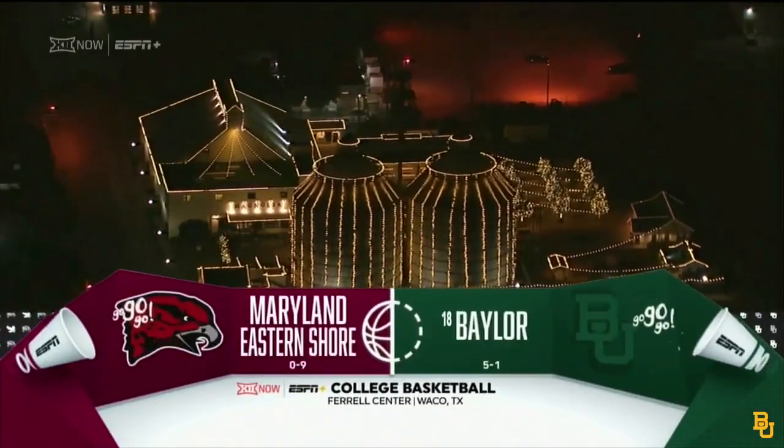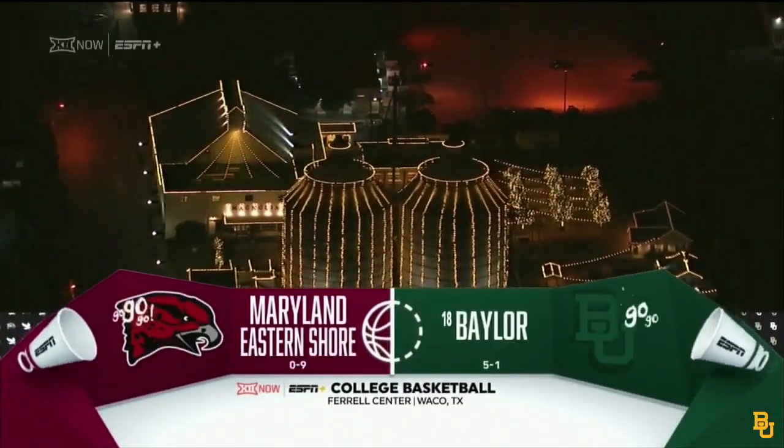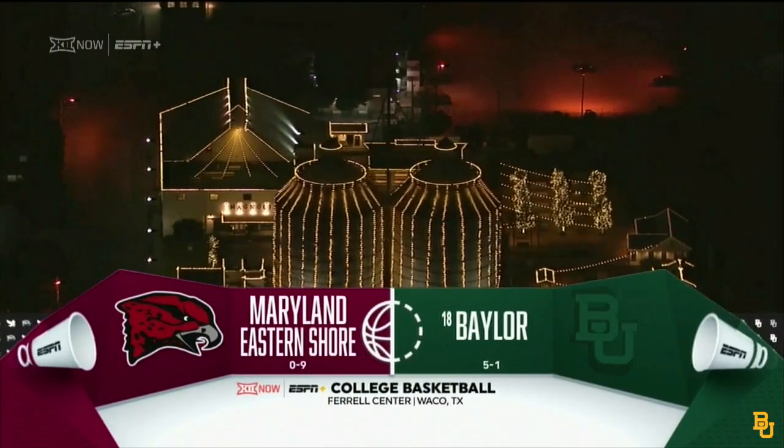Tonight from the heart of Texas, Waco, Texas — 18th ranked Baylor hosting the Hawks of Maryland Eastern Shore.